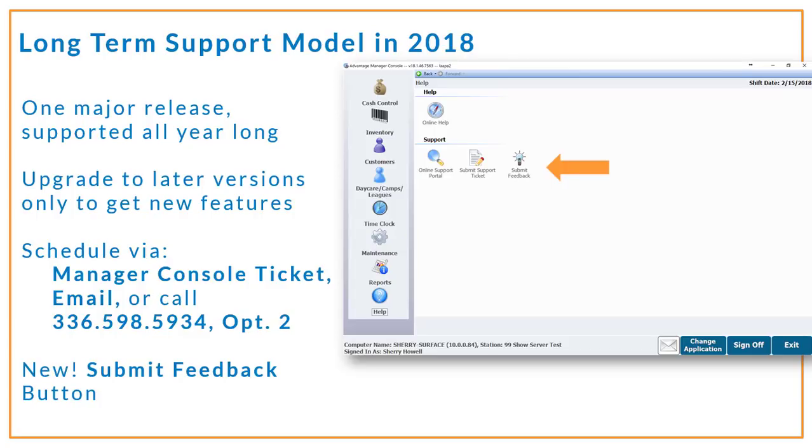You also have another way to give us feedback. Inside Manager Console, in addition to our online help portal and ticket submission, you can now send us thoughts or suggestions directly from your software.